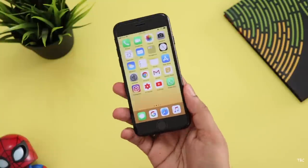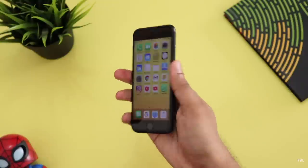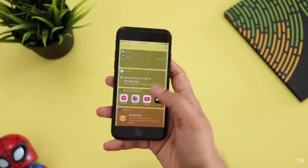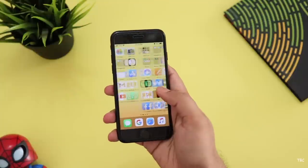Hello friends, welcome to this video. The Apple iPhone 8 is the price. Because if we compare the Android phone, there are a few specific specifications for the Android phone. But we can't get the iPhone 8.